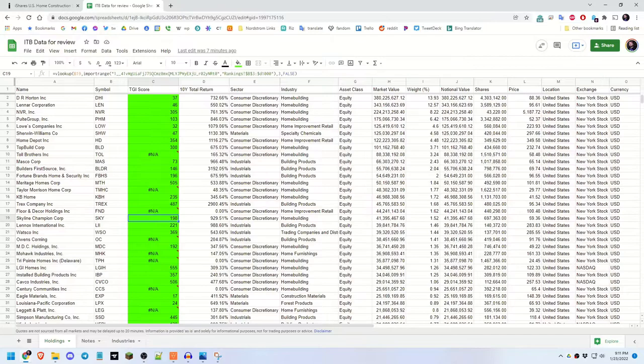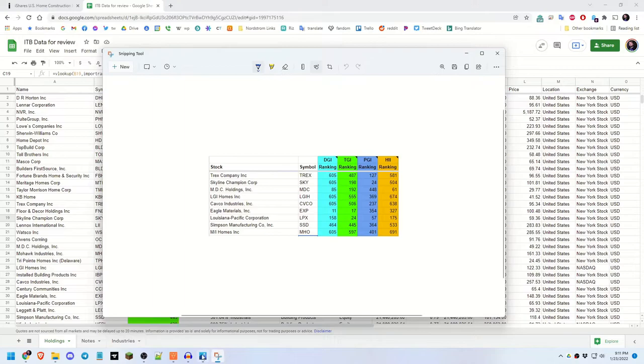Here's a chart showing all of the stocks I added from this component list where the 10-year total return beat SPY. Two to highlight are Eagle Materials and Louisiana Pacific Corporation, both of which landed in the top 25. If those get into the top 10, we'll probably see a video about them. But for now, let's focus on ITB and what it might hold for the future.